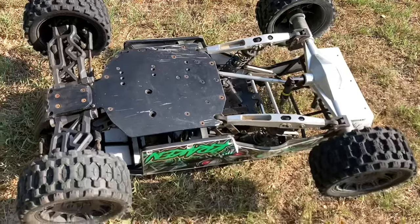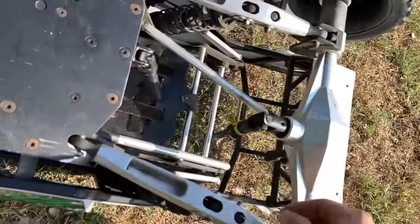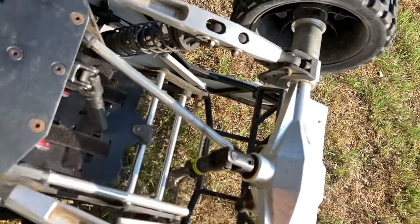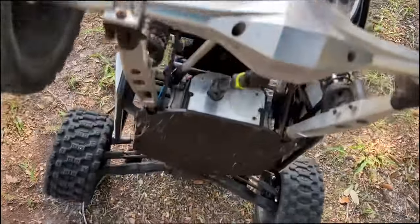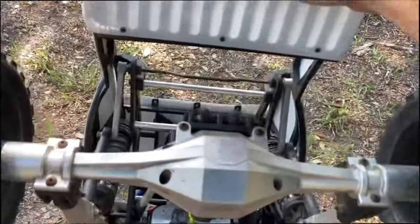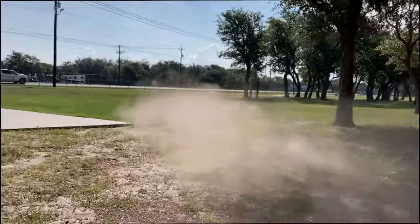That was insane — probably the highest Kraken Vecta jump on the internet on 12S, and we landed it! But it looks like the rod end that had broke previously popped out. If it wasn't for that I probably would have drove away. So I'm going to replace this rod end — should be an easy fix. We put the new rod end on, got it put back together, I can't see any other damage. I cannot believe it took that jump and there's no serious damage. This is amazing — let's see if it runs.